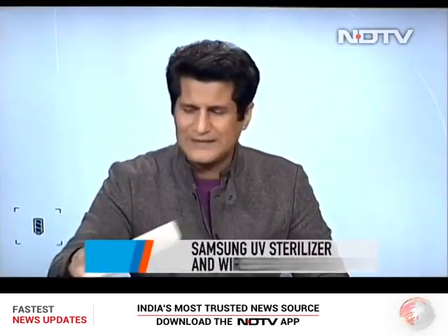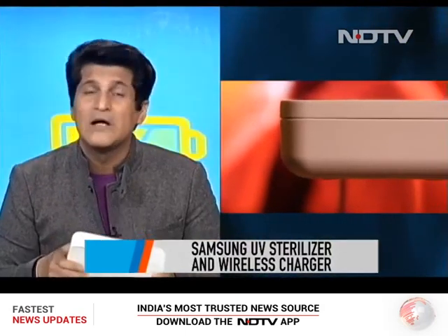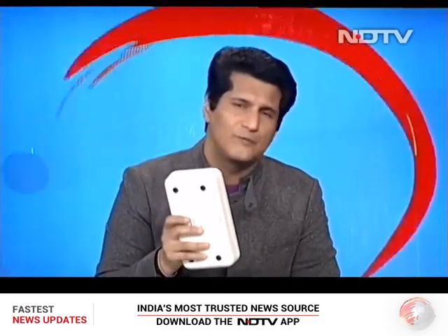We've also got Samsung's UV sterilizer. As I've been saying, this is a device no one was going to buy unless the pandemic made its way into our lives — and now it's a very hot selling item. This one also has an additional feature: it can wirelessly charge your phone.